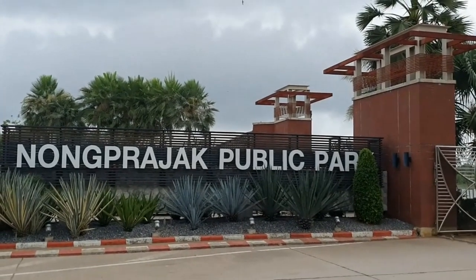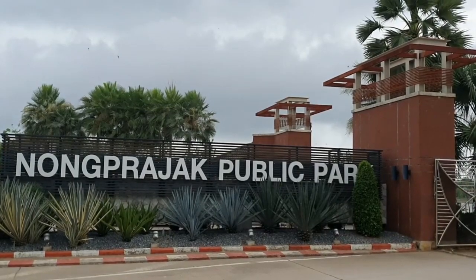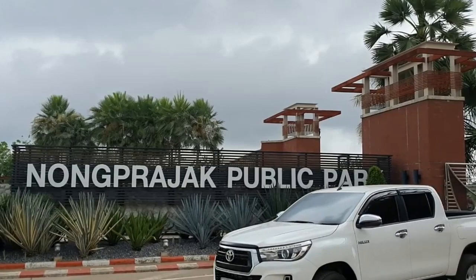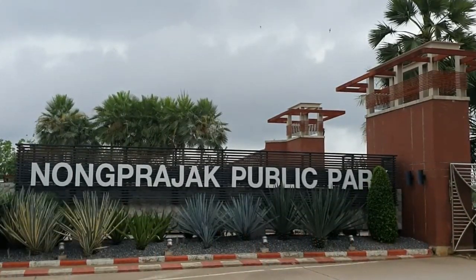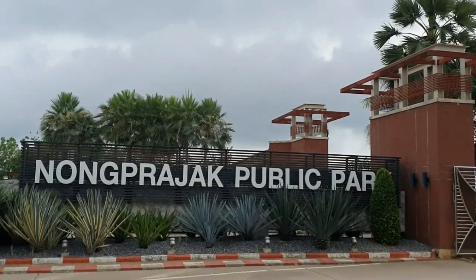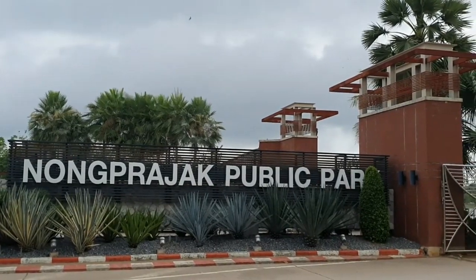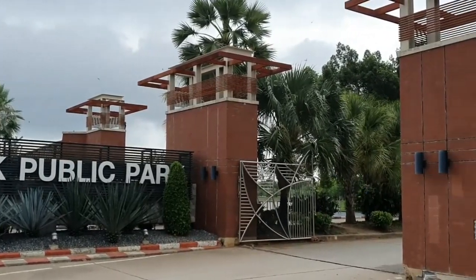Nongpajak Public Park is just full of walking trails around the lake — you've got the big ducks there too — so you can go for your morning constitutional, literally a stone's throw from the hotel. Nongpajak Public Park is a real bonus in the location of this hotel residence, in my opinion.